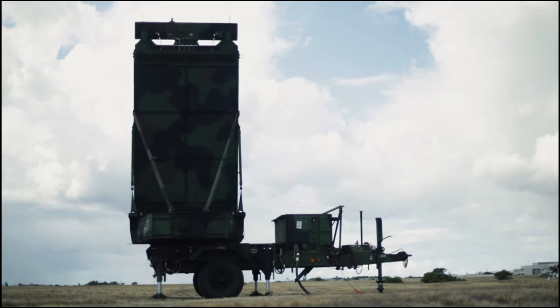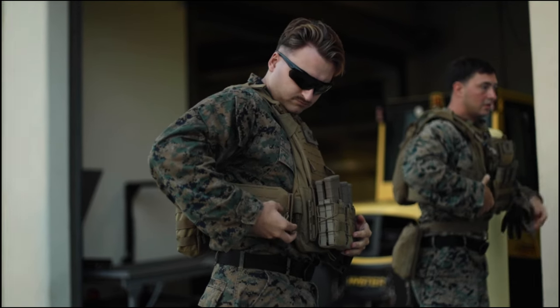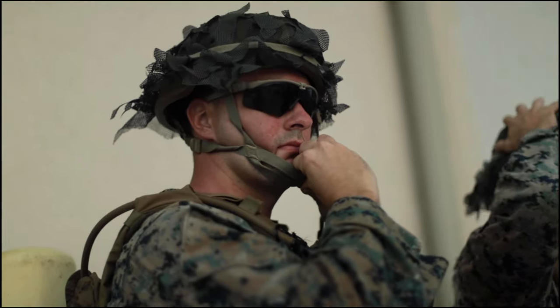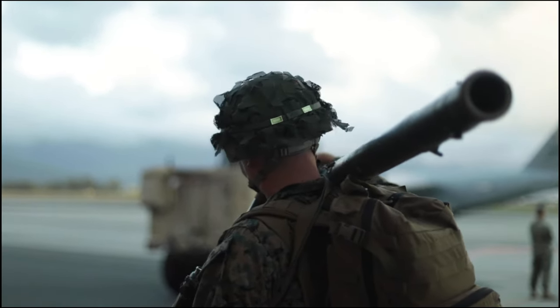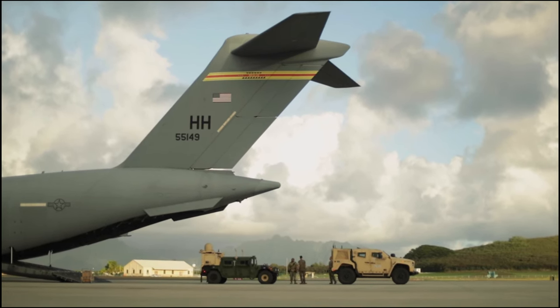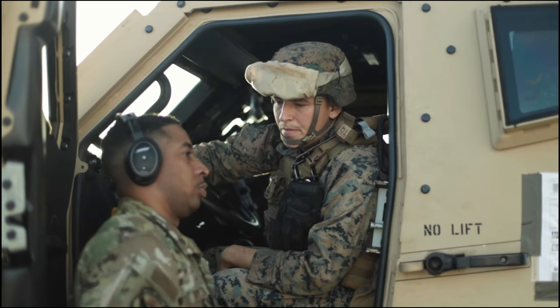The most difficult part of the training was really identifying all the friction points associated with securing and operating that expeditionary advanced base. There are a lot of things you just can't account for in planning — really having to think through and execute all of the finer level details, all the small unit leader tasks, in order to make the overall mission successful.